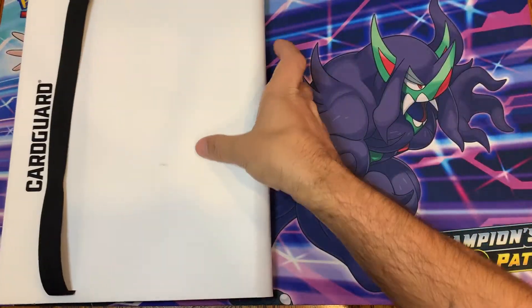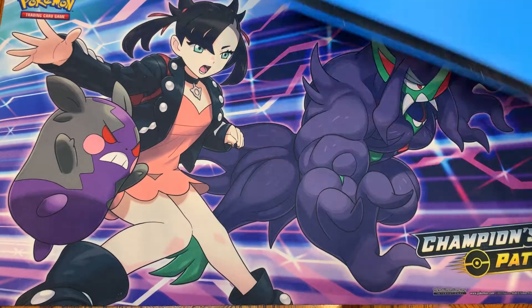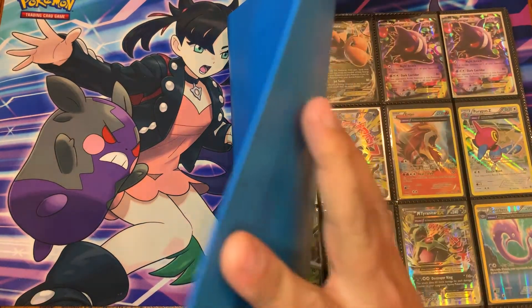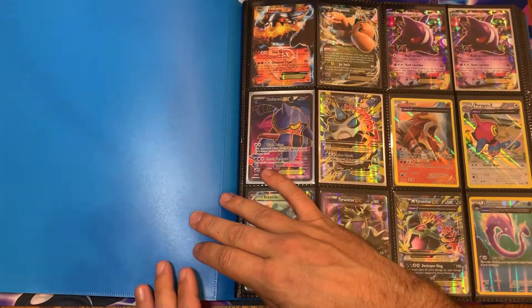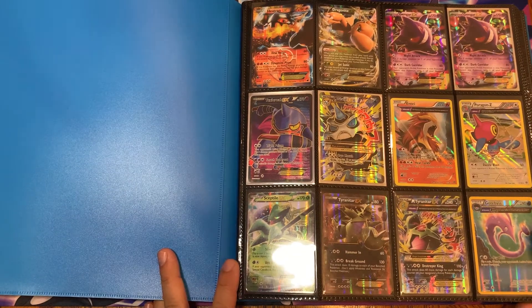Obviously I've opened a lot of double boxes, Champions Path boxes. All right, let's get into the big binder. I'm not sure if you're going to be able to see this whole binder or not, we'll try. Oh, it looks like you might be able to see them all — that's pretty cool.